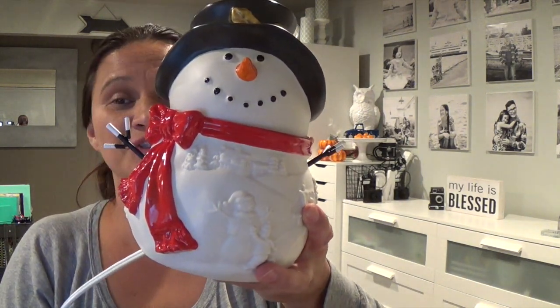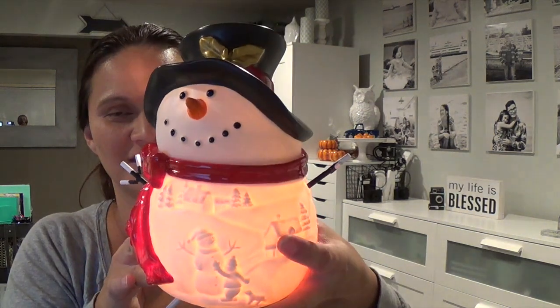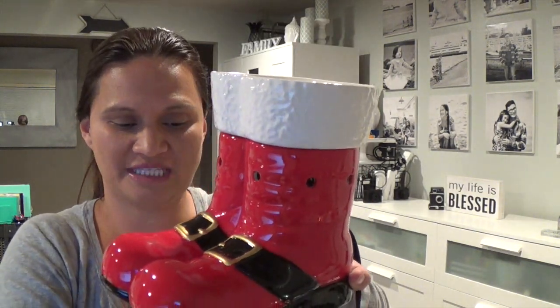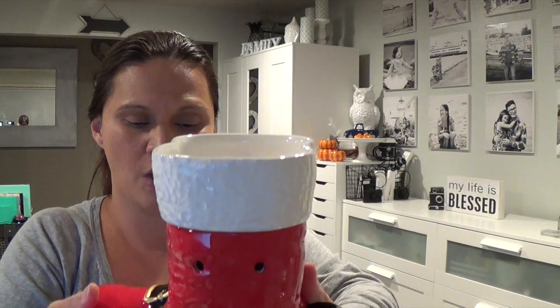So that's the Special Delivery, the Build a Snowman warmer, and the Down the Chimney — all gorgeous. I hope you guys enjoyed this video and that it helps you decide which warmer to purchase. For consultants, I hope my Scentsy videos help you describe the warmers to your customers and give people the opportunity to decide whether it's something for themselves, a gift for loved ones, or a recommendation for potential customers.